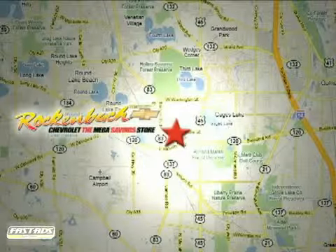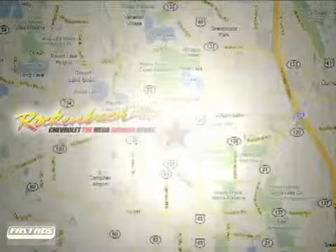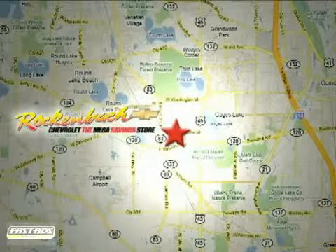That's Rock and Box Chevrolet. We're conveniently located at 1000 East Belvedere Road in Grayslake, Illinois, between routes 83 and 45.